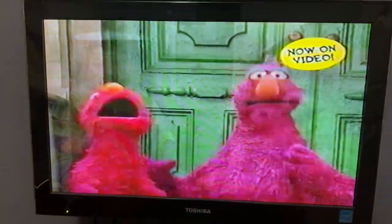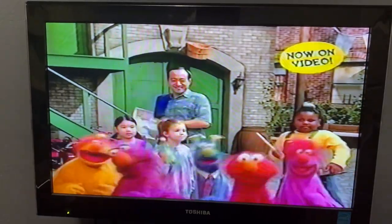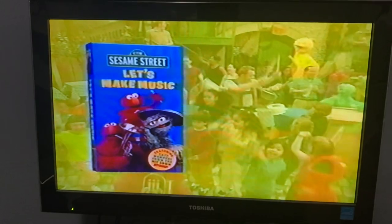Strike up a band and shake up the fun with a Let's Make Music video featuring all-new Sesame Street adventures and the unforgettable magic of Stomp. There's music everywhere. Get the video today.